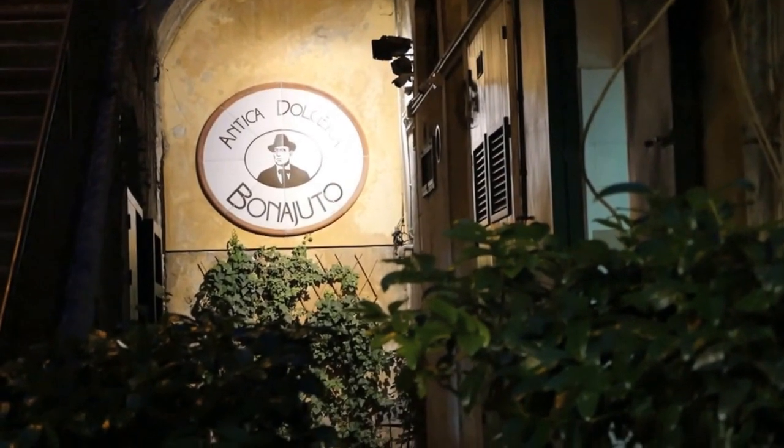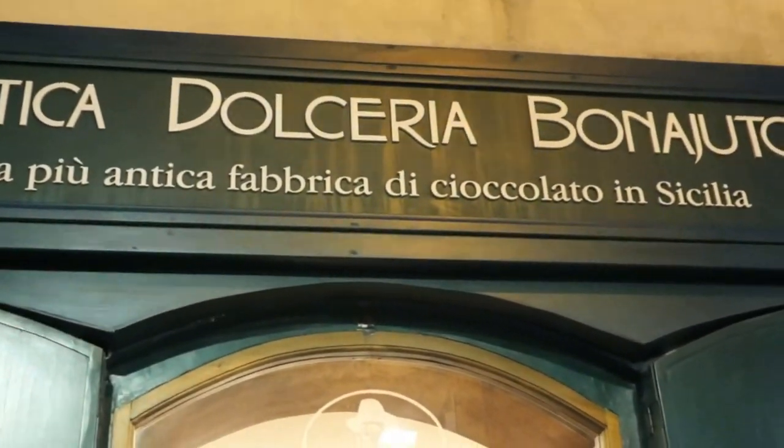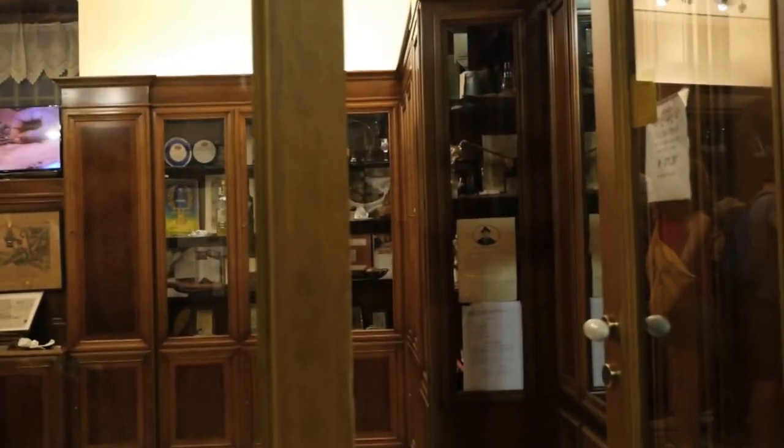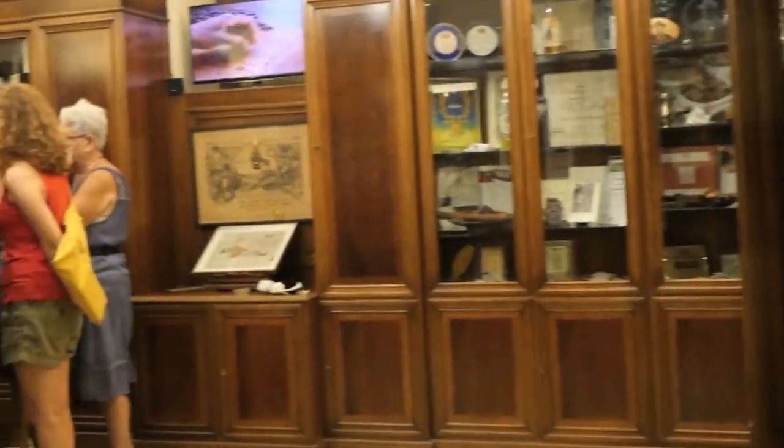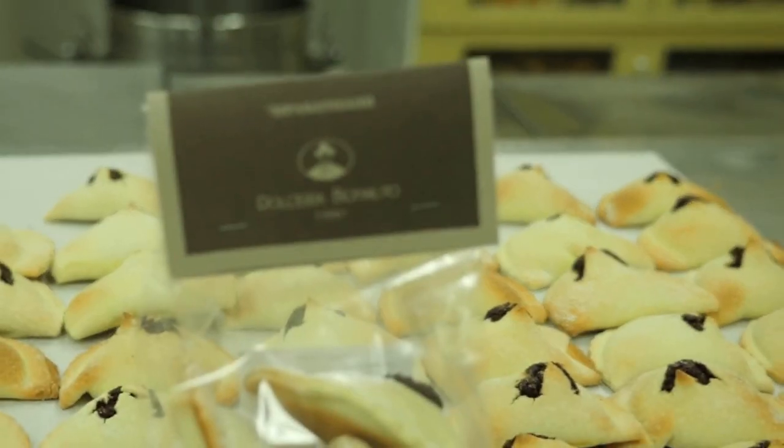This place is so interesting, it's on our tours to Sicily. We'll take a little trip from Trapani and go to Modica just to visit this place — it's really that interesting. If you want to go on one of our culinary tours, go to italianmarket.biz and click on the tours.